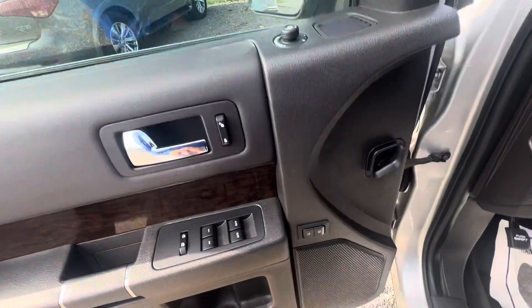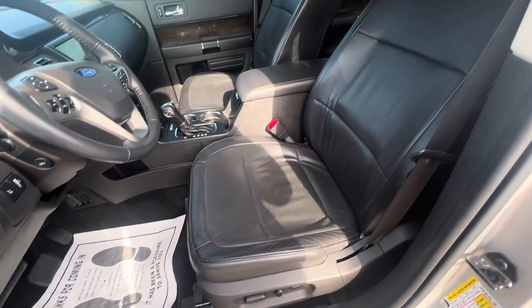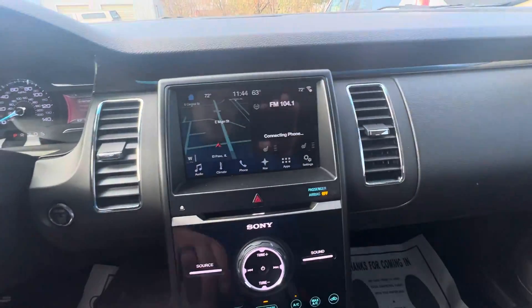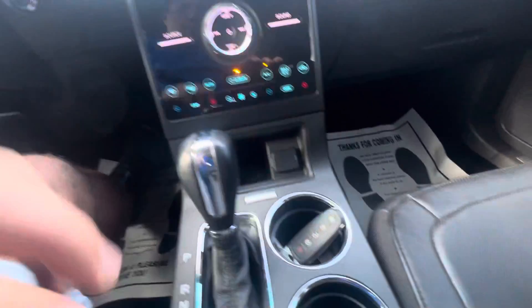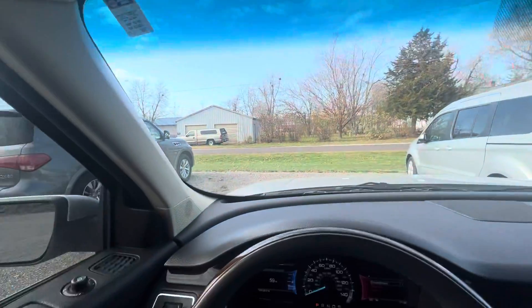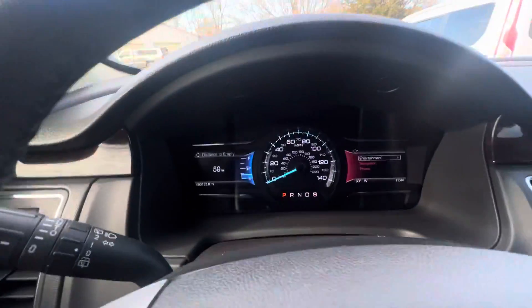Power windows, power locks, memory seats, power driver seat, no rips or tears in the leather seats. Got the big touchscreen, navigation, backup camera. Heated seats as well. Push button start, remote start, no cracks or chipping in the windshield, cruise control, Bluetooth — every option available.